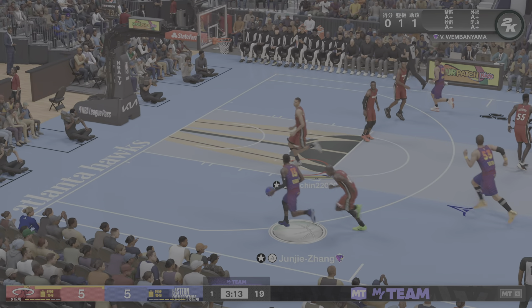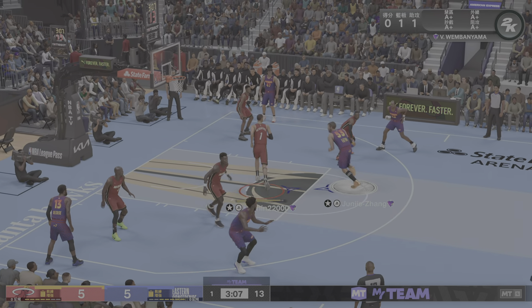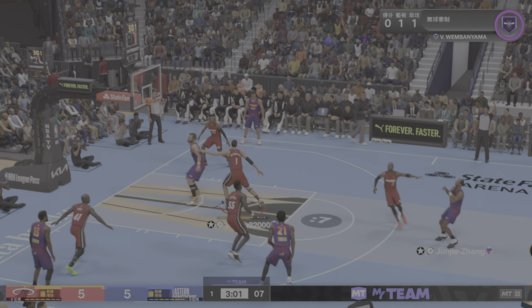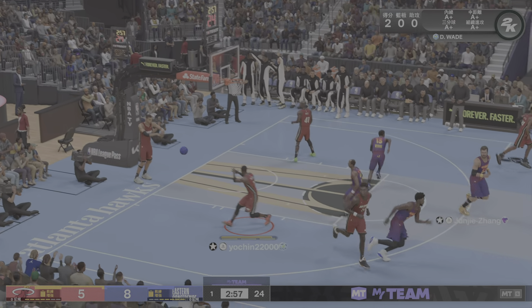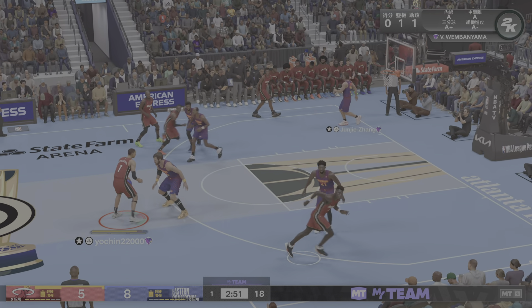Embiid has got the ball here for Chicago. It's George with the drive. There's Drexler — the long distance three is buried. Drexler's got six. Defensively, you have to stay connected to him on the perimeter.